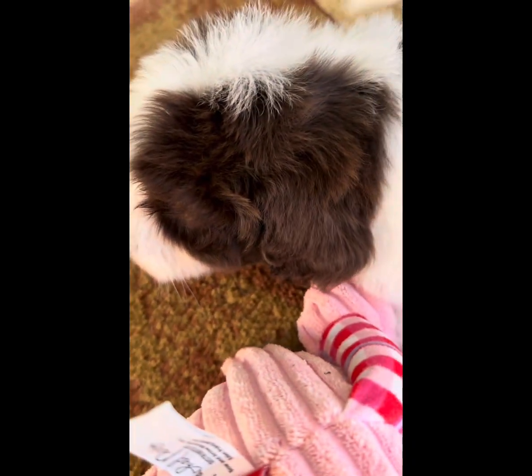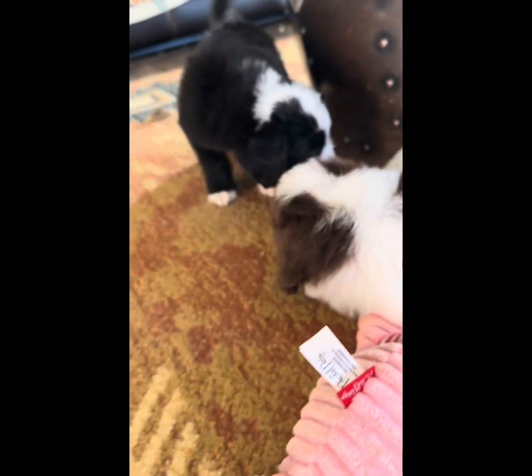There you go, you see that color? Very deep, rich chocolate. Just gorgeous.